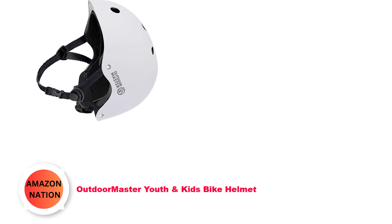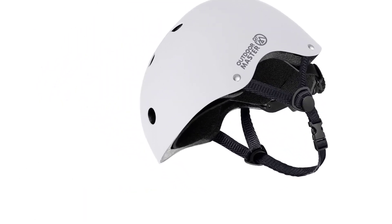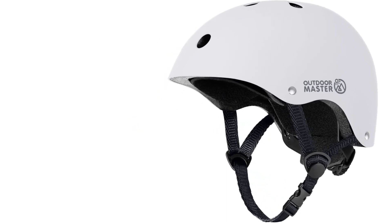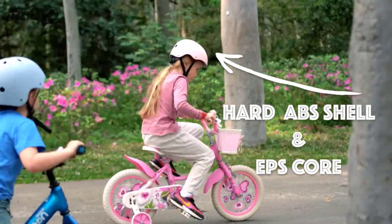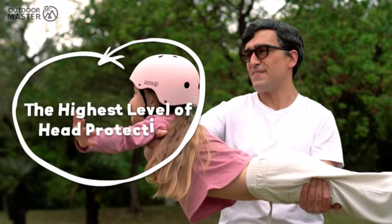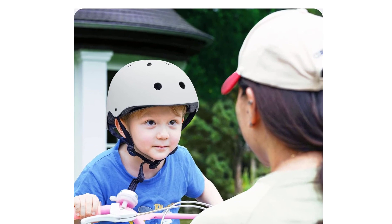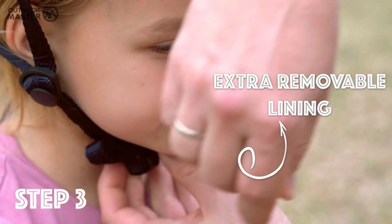Number 2: Outdoor Master Youth and Kids Bike Helmet. Experience unparalleled durability and comfort with this versatile helmet designed for ultimate impact resistance. Crafted with a sturdy reinforced ABS shell and thickened shock-absorbing EPS core, this helmet ensures your safety in various activities. Featuring an extra removable lining, it offers flexibility for different head sizes and effortless sweat removal. Keep your helmet fresh and hygienic with easy-to-wash liners, enhancing your overall wearing experience.